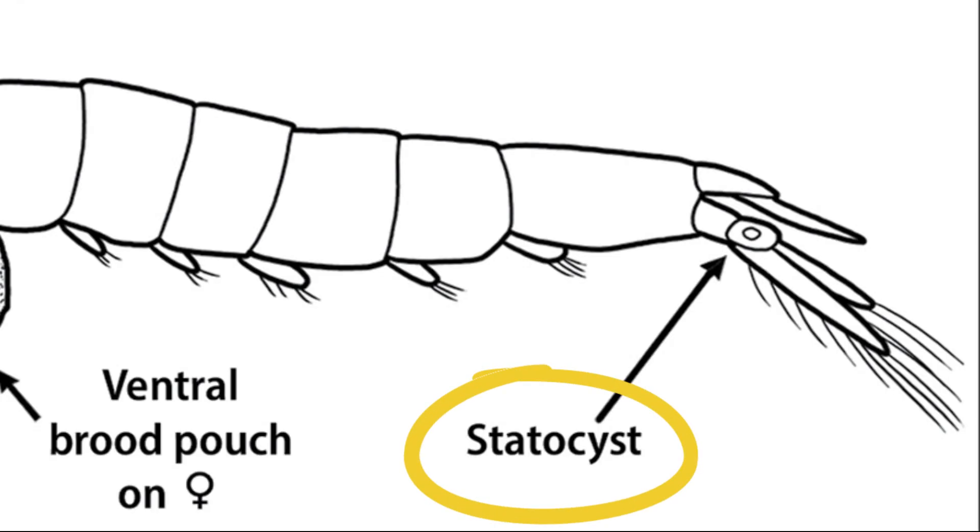Most opossum shrimp possess a specialized balance organ called the statocyst, located on their tail fan.